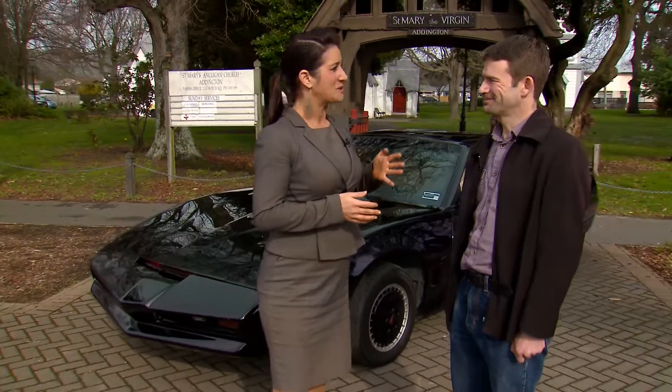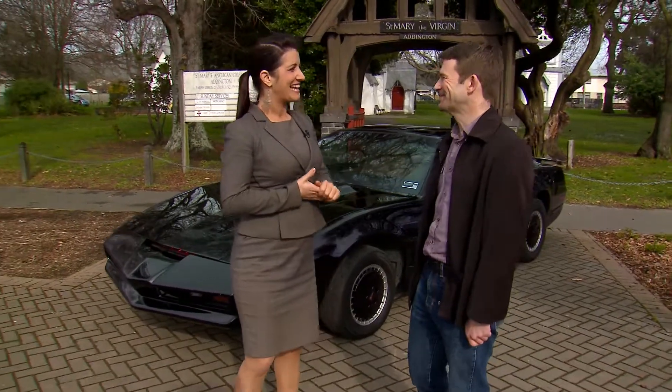I have to say there are some perks to this job, and there's definitely one today — I got to have a ride in this bad boy. I'm with Stephen from Black Shadow Project. Stephen, how are you? Good, thanks. How are you doing? Excellent.